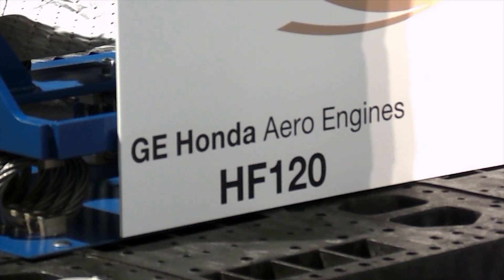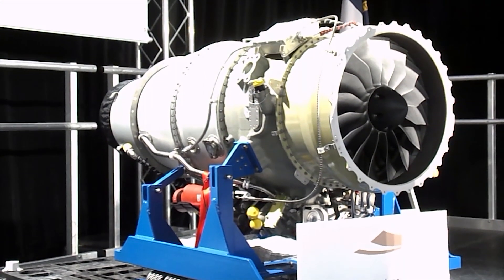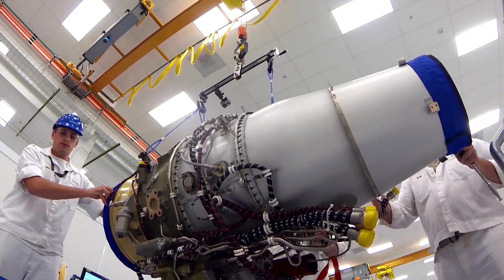This first Burlington-built engine is one of four scheduled to be shipped to the Honda jet plant 22 miles away in Greensboro before the end of November, with another two to follow in December.